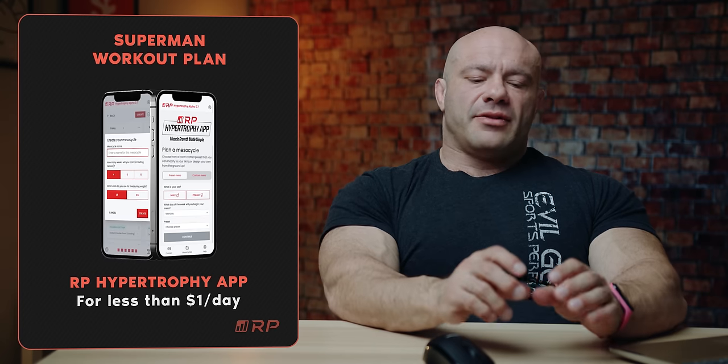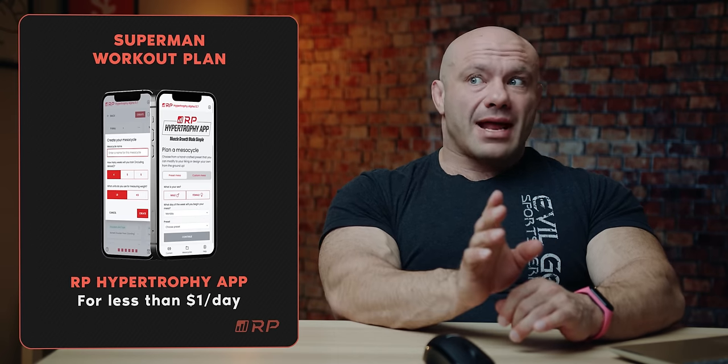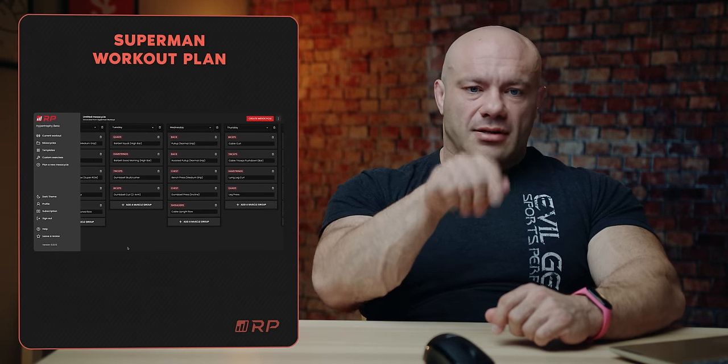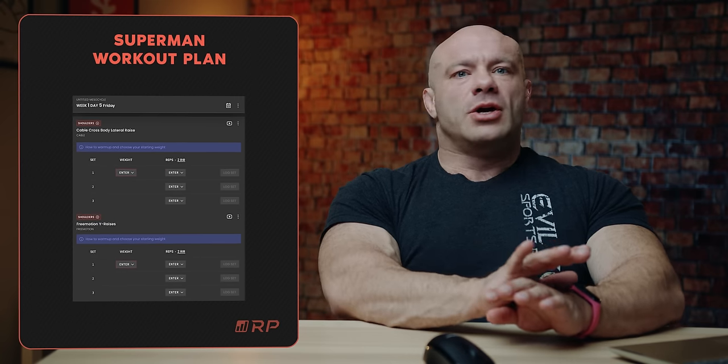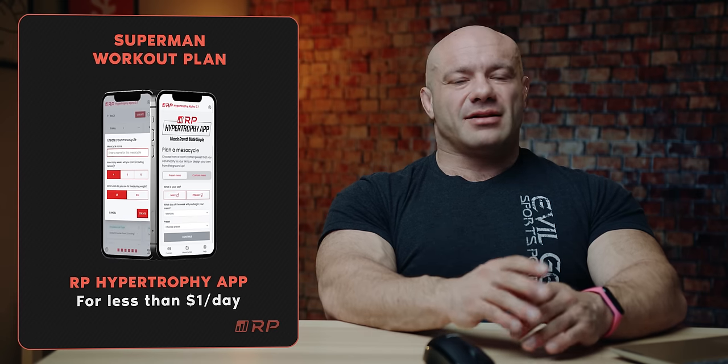Downloading the RP Hypertrophy app can take care of all of your programming and progression needs — it really does save an unbelievable amount of time and organizes everything. The Superman workout and the Thor workout we already put up, and no doubt many future superhero workouts, are already in as templates in the app. You get the app, download it, click save to home screen, and hit the Superman template — it loads right away, even down to the very exercises we've included. You can change those exercises right away or later. It's all yours for less than a dollar a day.